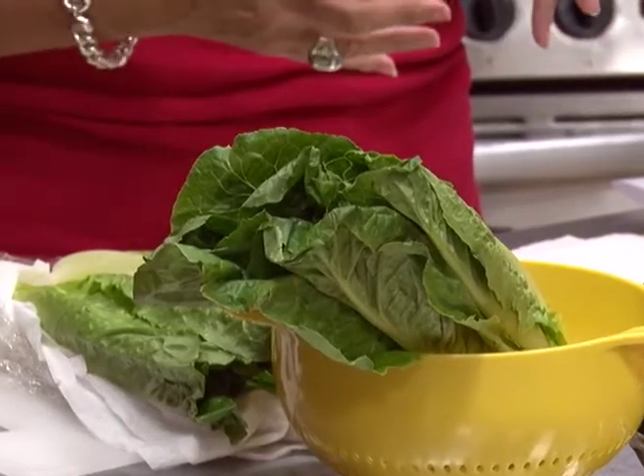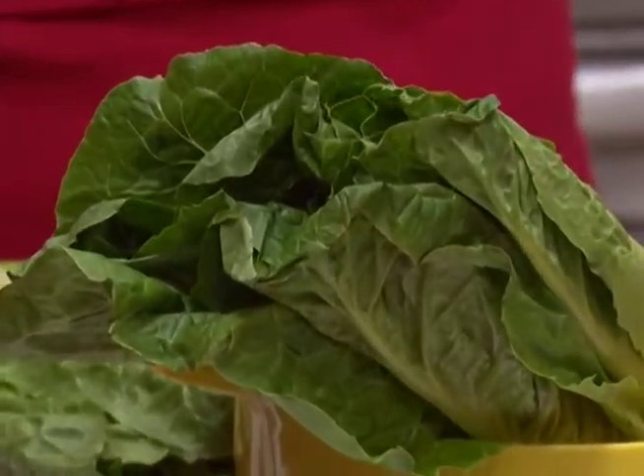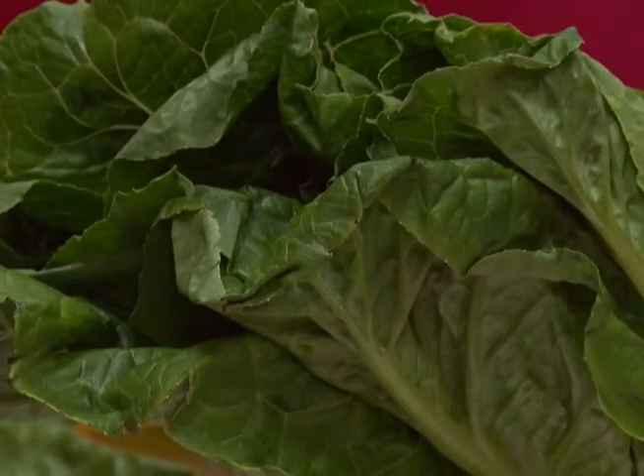They do recommend, if you can, to wash your lettuce before storing because every piece of lettuce grows in the ground. We know it's going to have soil on it, and it could have some pests on it. So you want to make sure you wash your lettuce — that is so, so important.